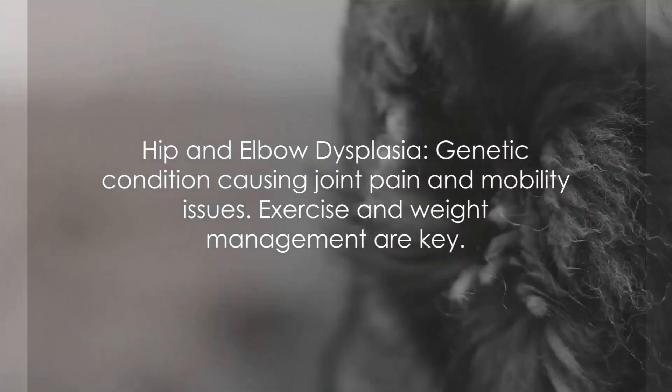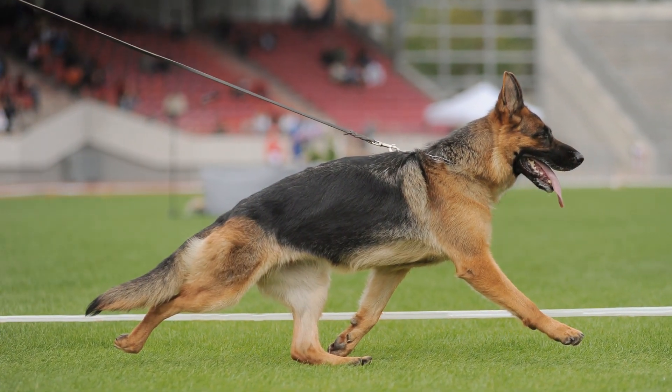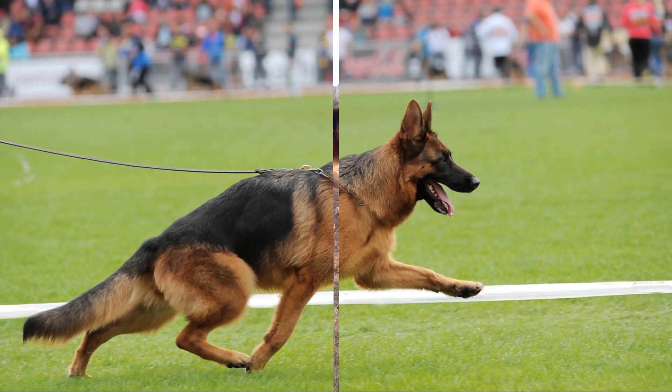First on our list is hip and elbow dysplasia. This is a genetic condition where the joints don't fit together correctly, causing pain and mobility issues. Regular low-impact exercise and maintaining a healthy weight can help manage this condition.